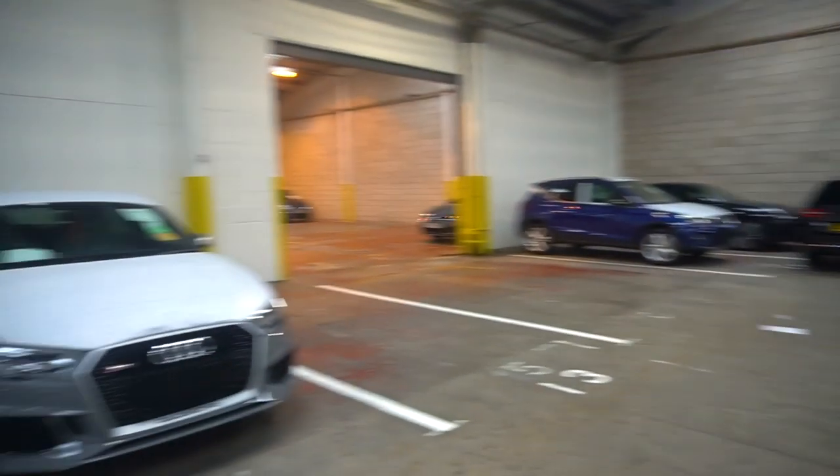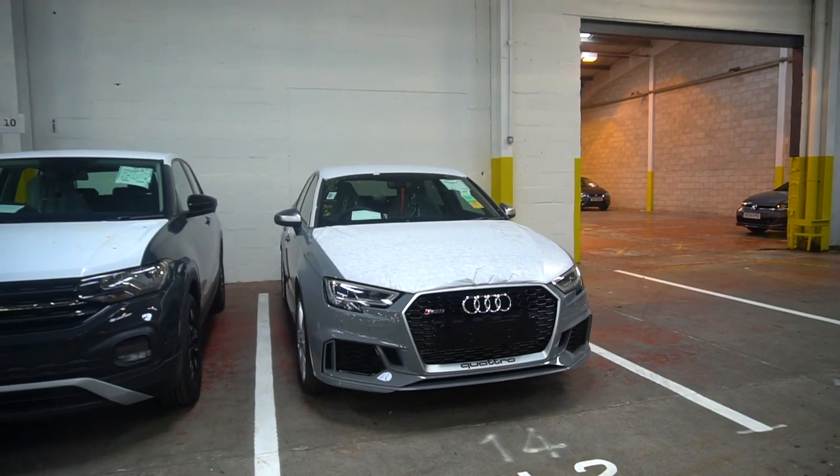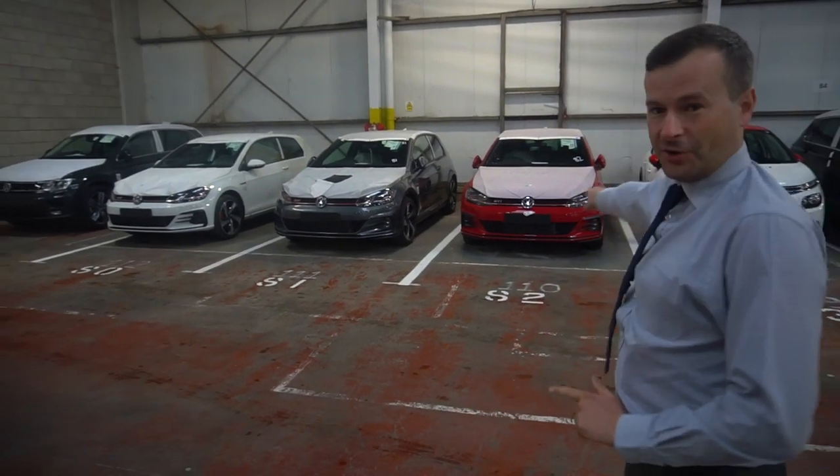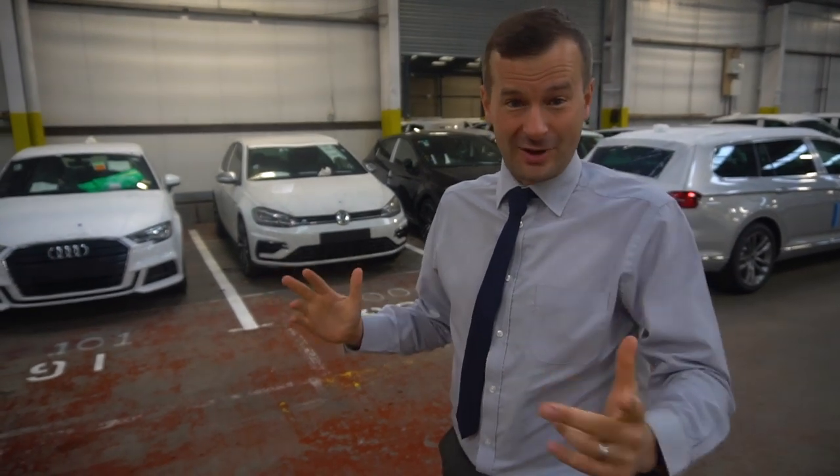It's an Audi RS3. Pure white, Indian grey, Tornado red. VW Golf R — massive favourite amongst you guys.